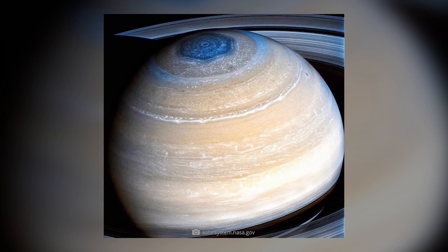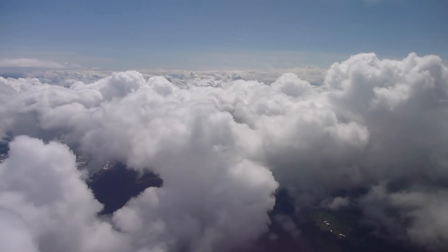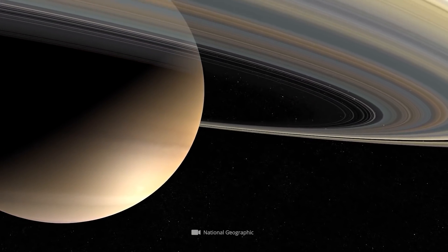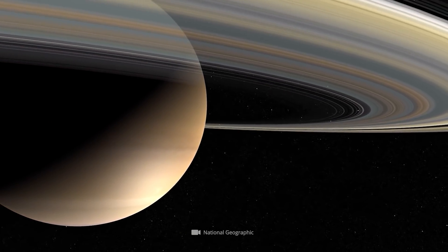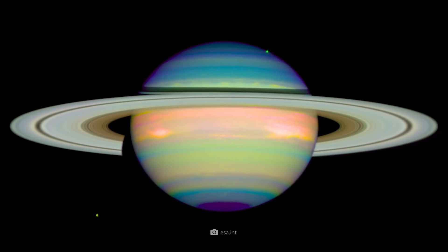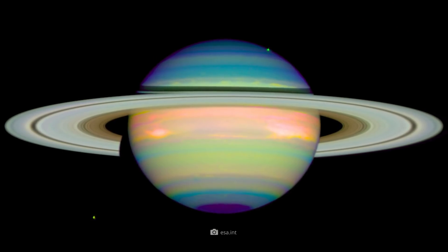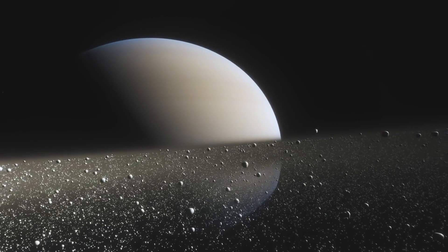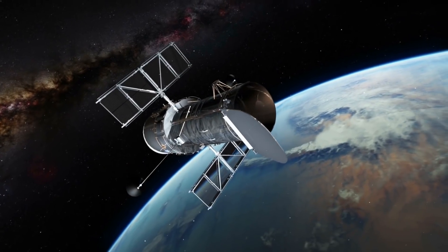The clouds we find on Saturn, however, are very different from their terrestrial counterparts. In detail, these natural formations are composed of crystallized ammonia. At present, we know that the ringed planet is enveloped by at least two layers of clouds. The lower layer is covered by the upper one and is only visible in the infrared range. Since the outer cloud layer reflects the incoming sunlight, it can be observed well.